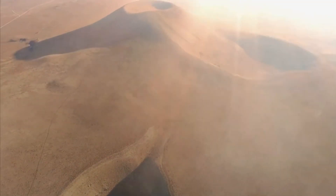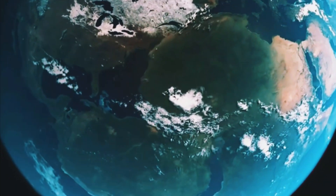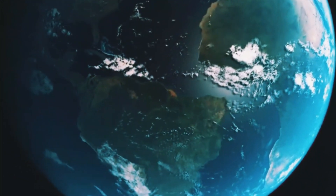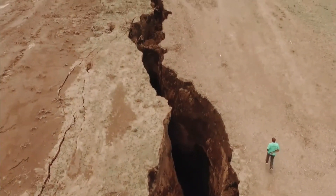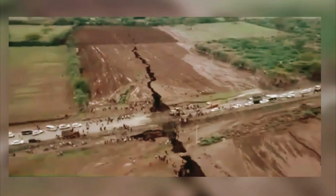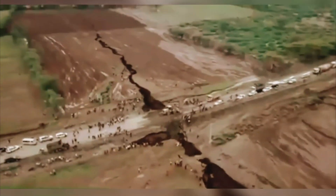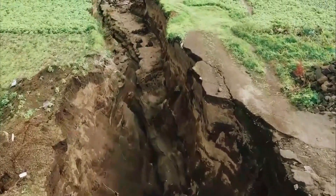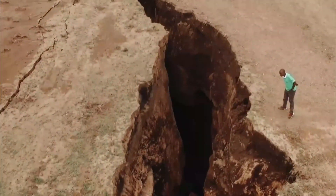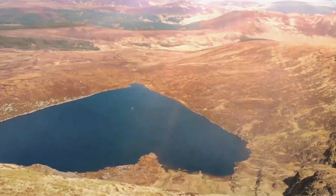Even though most people can't feel them, earthquakes can be caused by the creation of new faults, fissures, and cracks, as well as the resumption of movement along previously established faults, as the Nubian and Somali plates continue to move apart. Rifting can also be caused by the movement of the plates themselves. Most of the earthquakes in East Africa are spread out over a large area that includes the Rift Valley, and they are not very large.